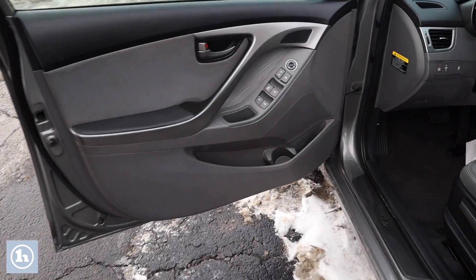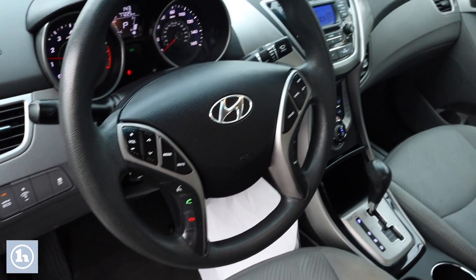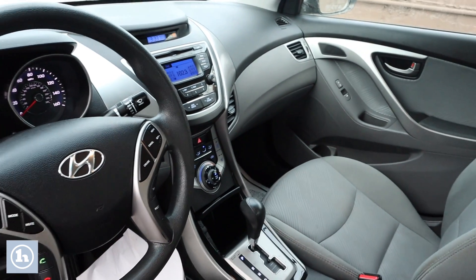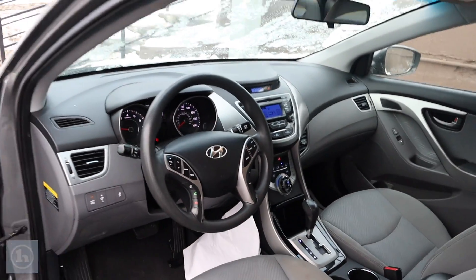Taking a look up front, you do have manual adjustable seating, power locks, windows and mirrors. You do have Bluetooth in this, and nice cruise control there on the steering wheel. You've also got heated seats in this vehicle, standard AM/FM/CD player, and all your easy-to-use climate controls.